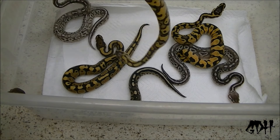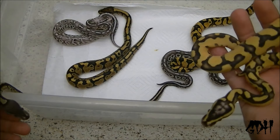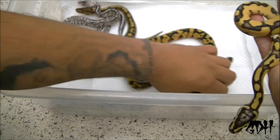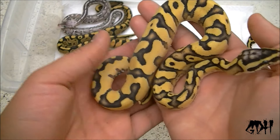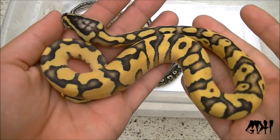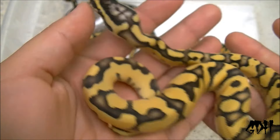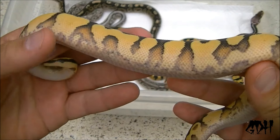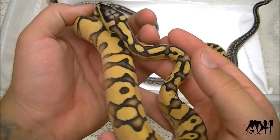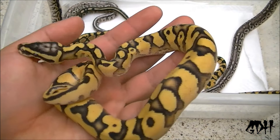Last but not least, definitely my favorite — looks even cleaner out of shed. This is the firefly inchy yellow belly, just on fire. Those green eyes, all that yellow belly pattern, those orange flames. Just clean. I can't wait to see this thing age.